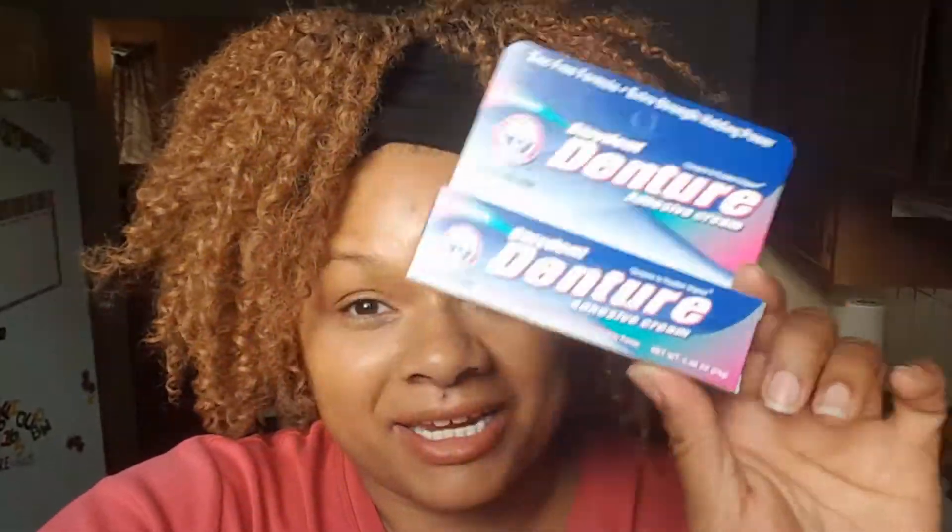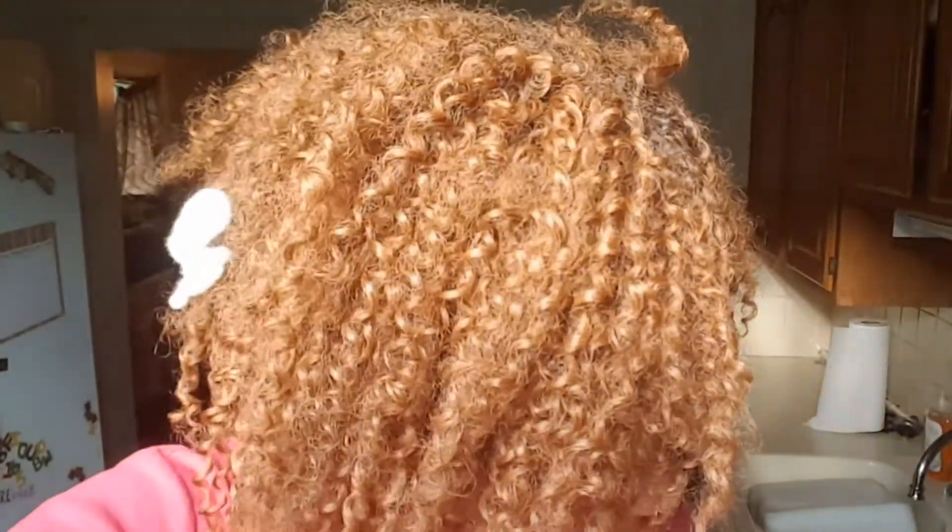I got something strange — I don't need it for anything other than a cosplay I'm doing, but I got denture cream. I'm making things for a cosplay and I need denture cream, and I didn't want to pay more than a dollar, so here we go.